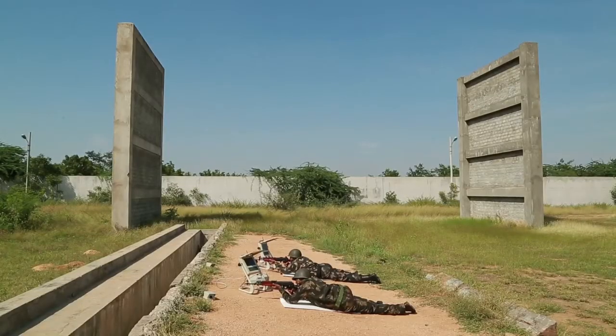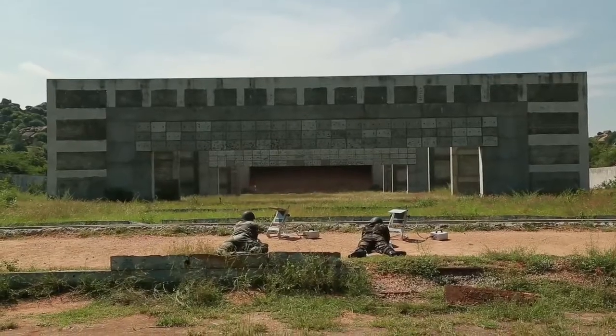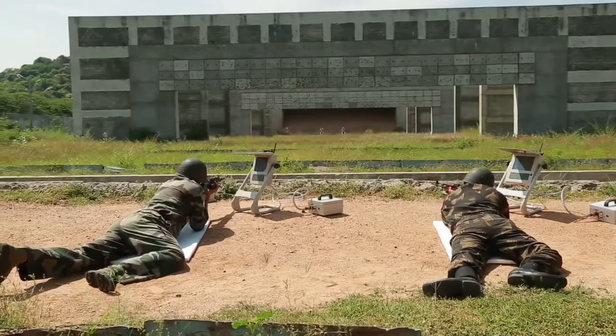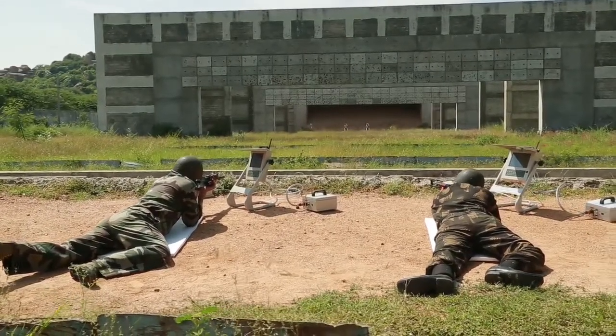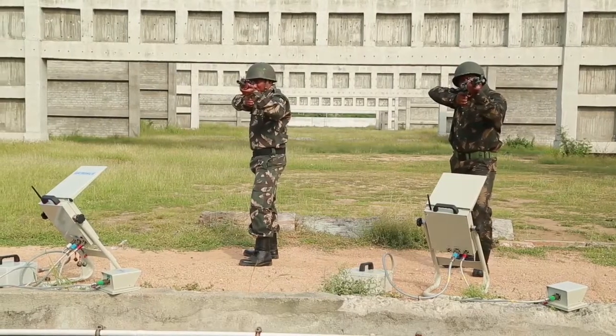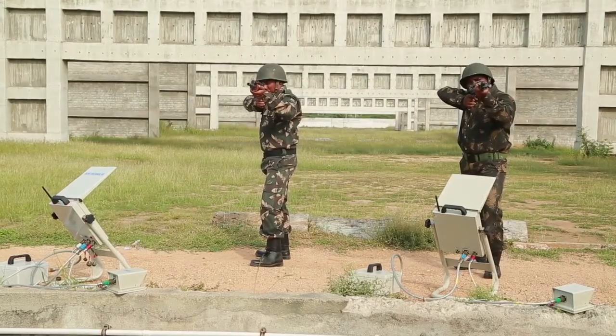The distance between the firer end and the target end is generally quite large. Depending on the weapon being used for the firing, the distance can be anything between 100 meters to 500 meters or even more. Since STS eliminates the wasteful exercise, a lot of precious range availability time is saved.